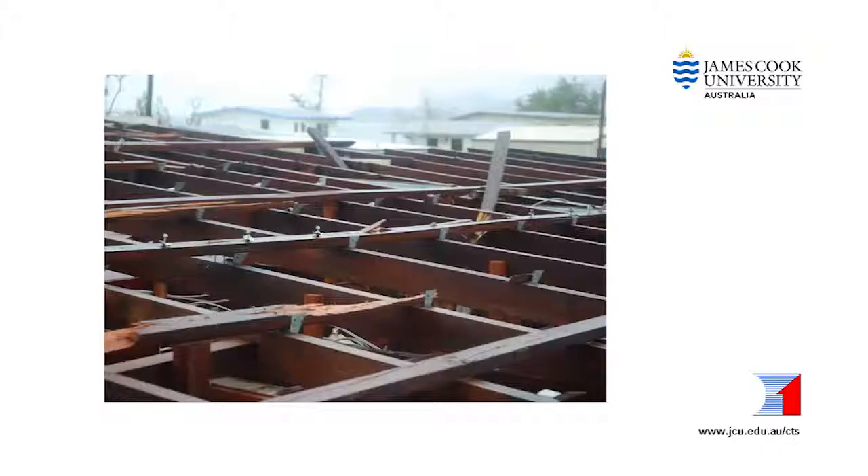Hello. This video gives some guidance on replacing or repairing roofs so they perform well in future strong winds. It's appropriate for houses in any part of Australia. In almost every case where the roof has been damaged due to wind, the primary cause has more to do with the weakness of the roof cladding and the roof structure than the strength of the wind.